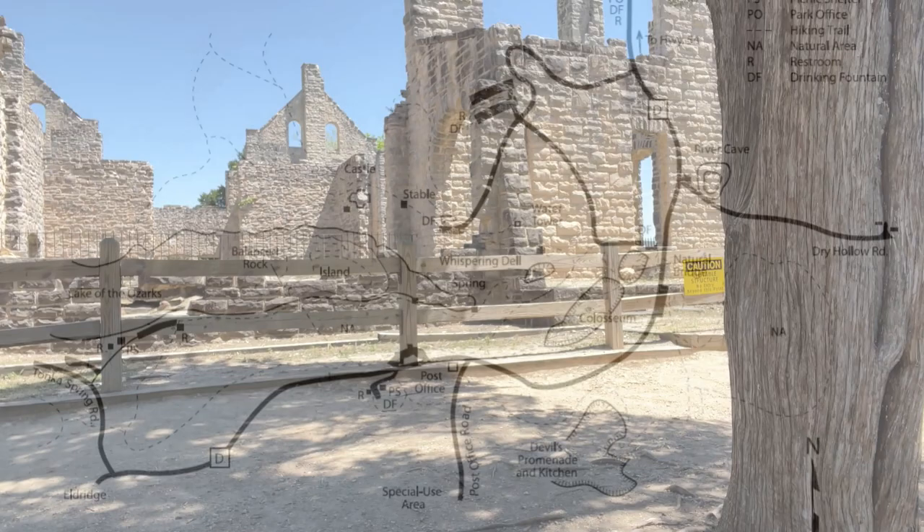Today we are at Ha Ha Tonka State Park and there are a lot of trails here that lead to ruins. Right behind me is a castle. There's also a carriage house, a water tower, a natural bridge, a sinkhole, and a spring. So much to do here and it's all outside, so we're going to have an outside adventure today. Let's go check this out.